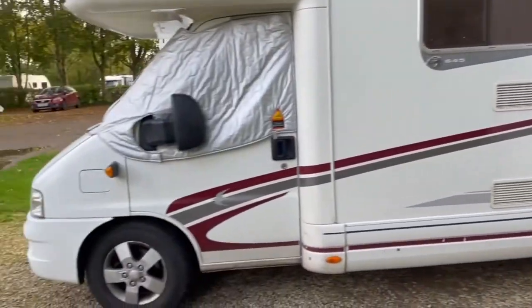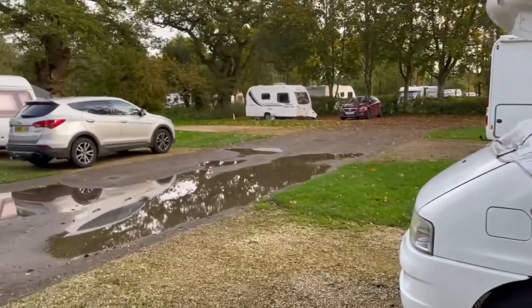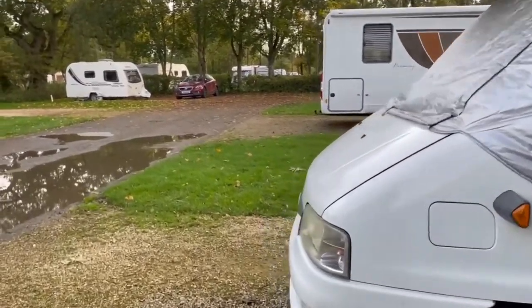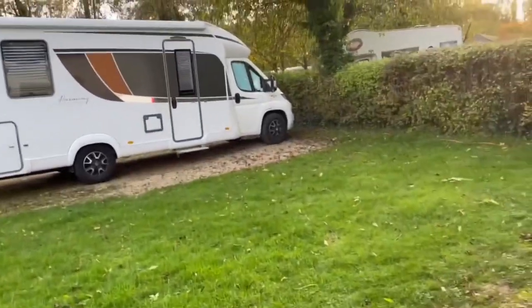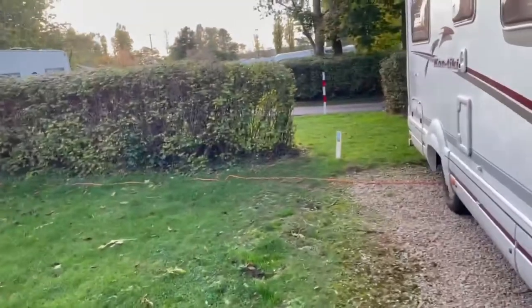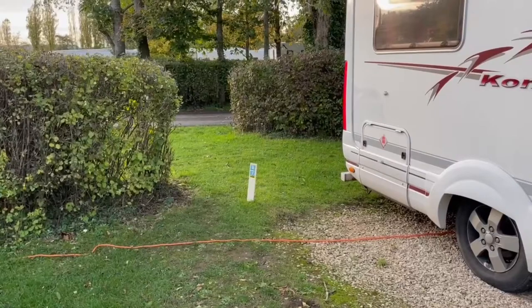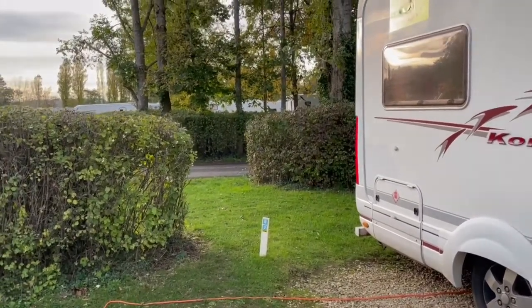We've finally made it - Moreton-in-Marsh. It's about 40 miles and obviously we've had a bit of rain. Lovely lady in reception, but what a grumpy bloke on the reception. The shop's not very good but it's a small size. Only a few minutes walk to town.